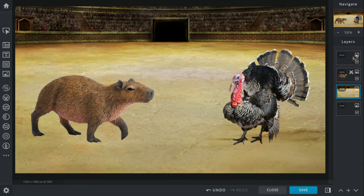The capybara rams into the turkey, but the turkey kicks the capybara in the nose. The capybara's weapons are its claws and its incisors — its teeth. The turkey's weapons are its claws, beak, and it can fly. Yes, turkeys can fly.